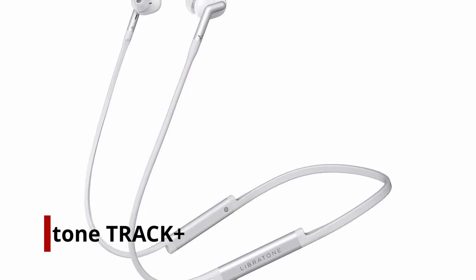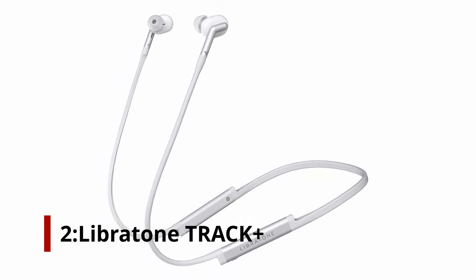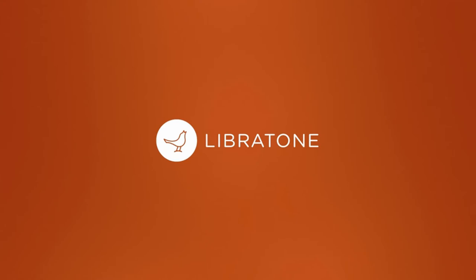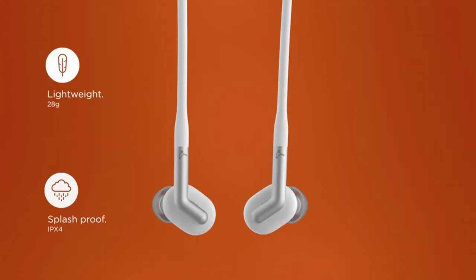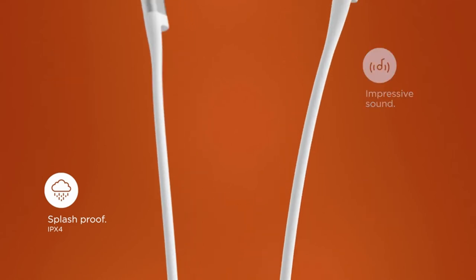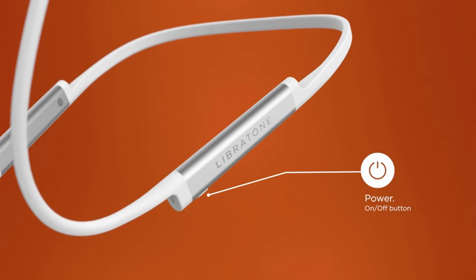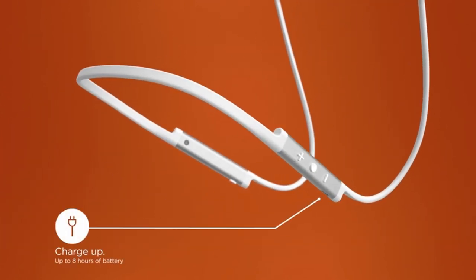Number 2: Libretone Track Plus. Libretone's splash-proof Track Plus earbuds are aimed at sporty types and remain securely locked into your ears during intensive workouts. They're light but powerful — with 8 hours of playback, you're sorted for a marathon or two. City Mix 2, Libretone's noise-canceling technology, has 4 levels of noise cancellation, allowing you to select how much of the outside world you want to let in.